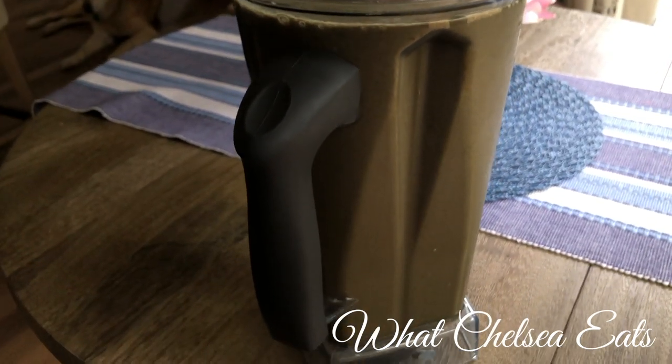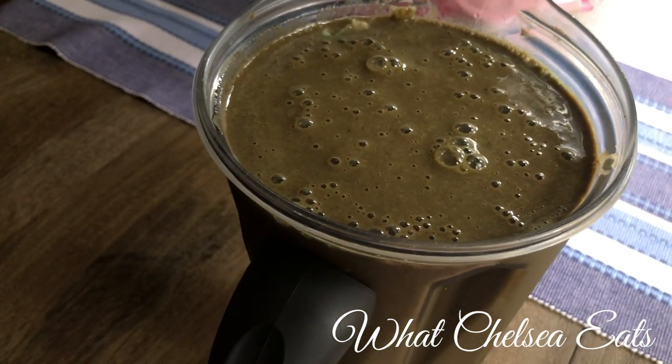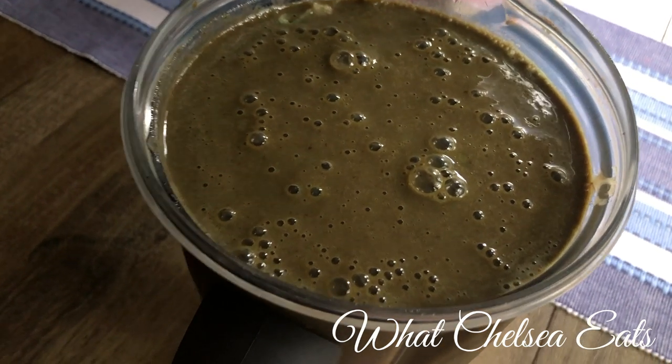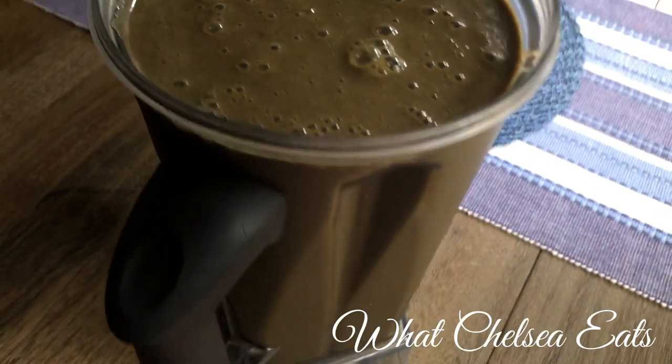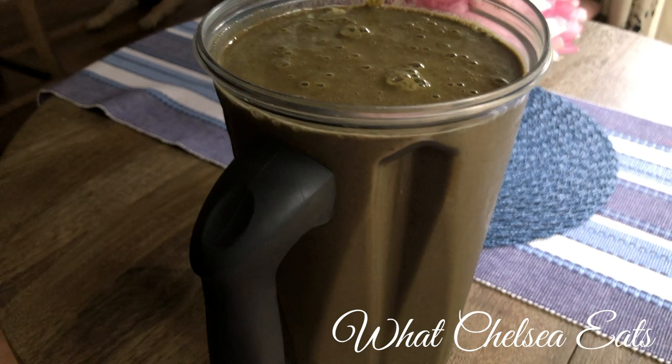If you're not using a Vitamix or you're using a smaller blender, please cut this recipe in half to fit your blender because this is a lot of smoothie. All of the recipes in this video will be below in the description box.